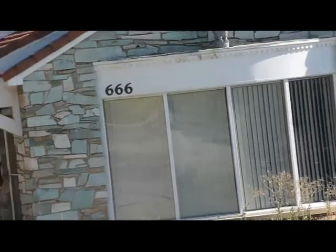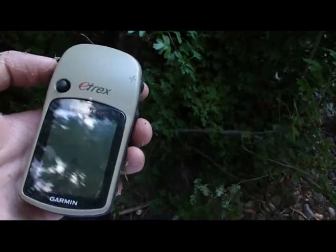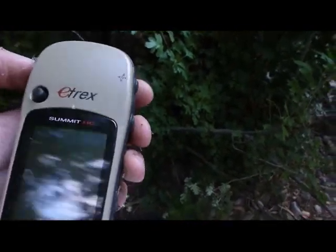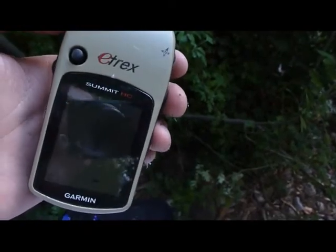All you really need is a GPS and a computer with an internet connection, a pen for writing the logs, and some little trinkets to leave behind when you find stuff.